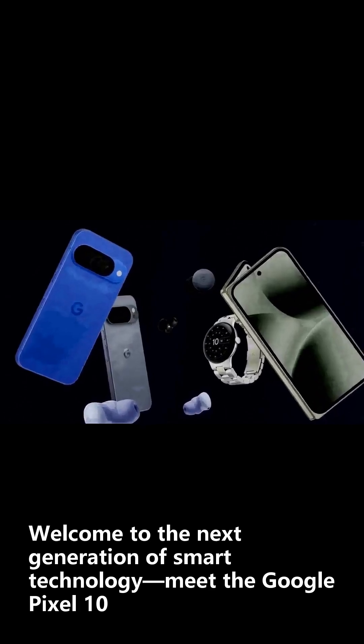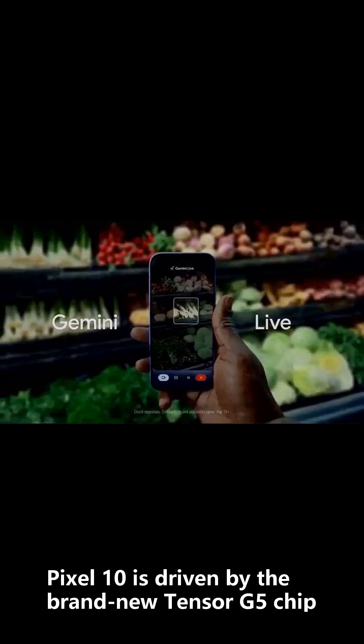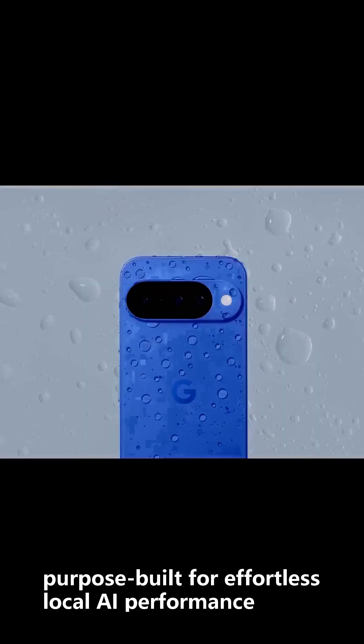Welcome to the next generation of smart technology — meet the Google Pixel 10. Discover the power of AI, wherever you are. Pixel 10 is driven by the brand new Tensor G5 chip, purpose-built for effortless local AI performance.